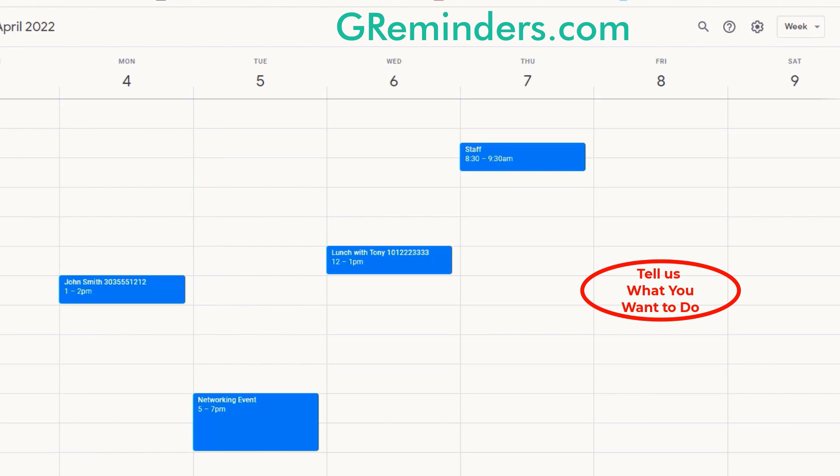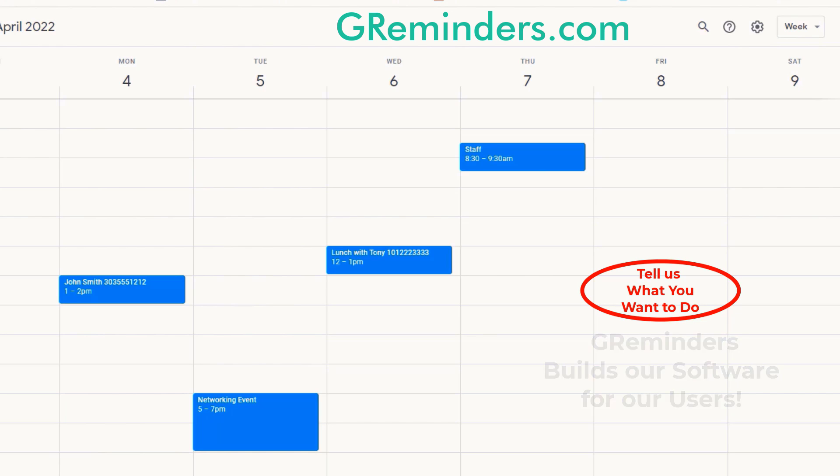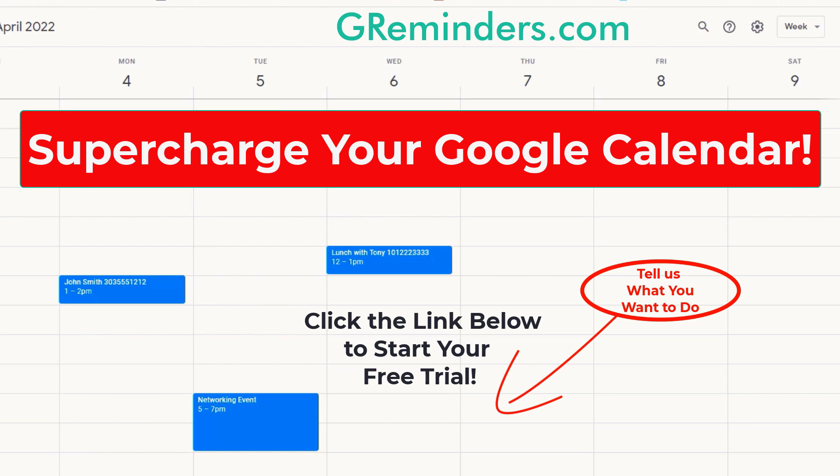What do you want to do with Google Calendar? GReminders builds our software for our users. Tell us what you want to do and we'll either show you how to accomplish it or we'll do our best to make it happen. Start now by signing up for a free trial of GReminders and supercharge your Google Calendar right now — just click below.